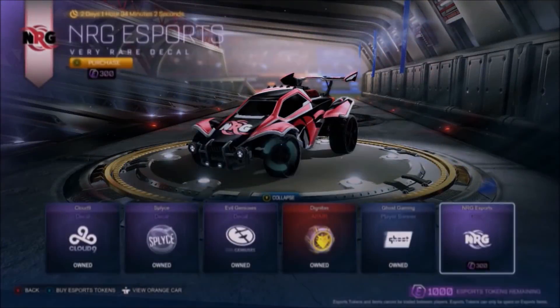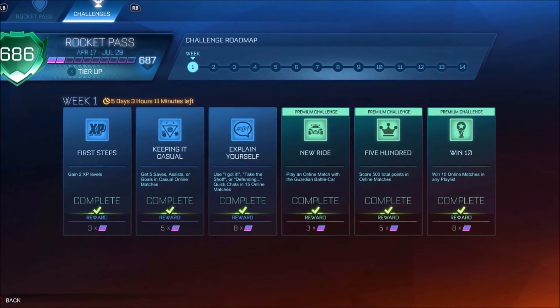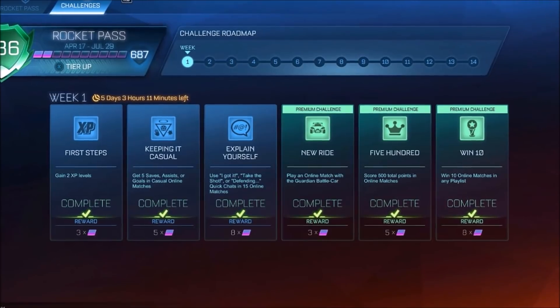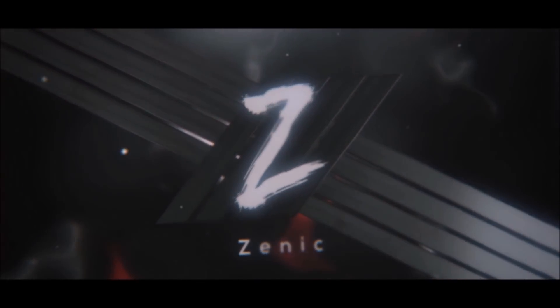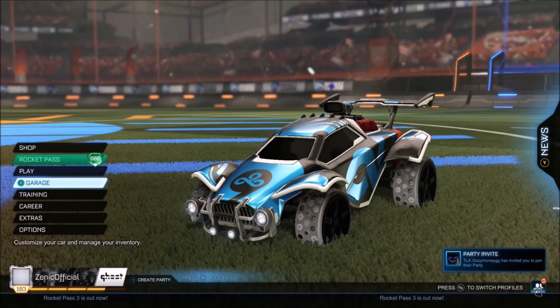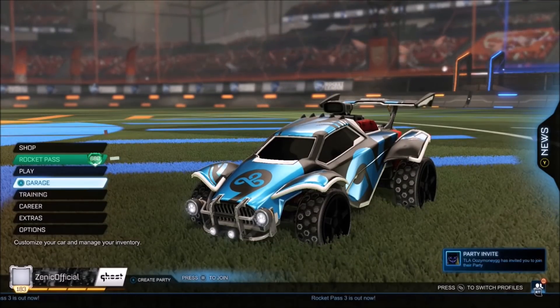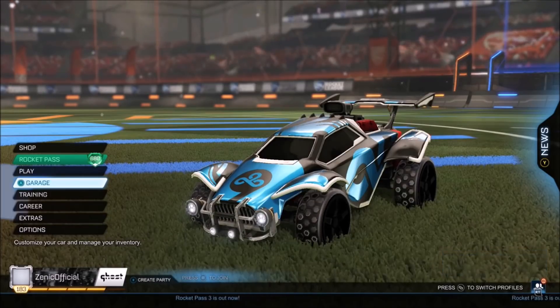As you can see on screen right now, I have completed all of my Week 1 challenges for the Rocket Pass, and I'm going to be telling you guys the easiest way to do every single one. Welcome back to the channel once again. Today I'm going to be showing you the step-by-step guide on how you can complete all of your Week 1 challenges.